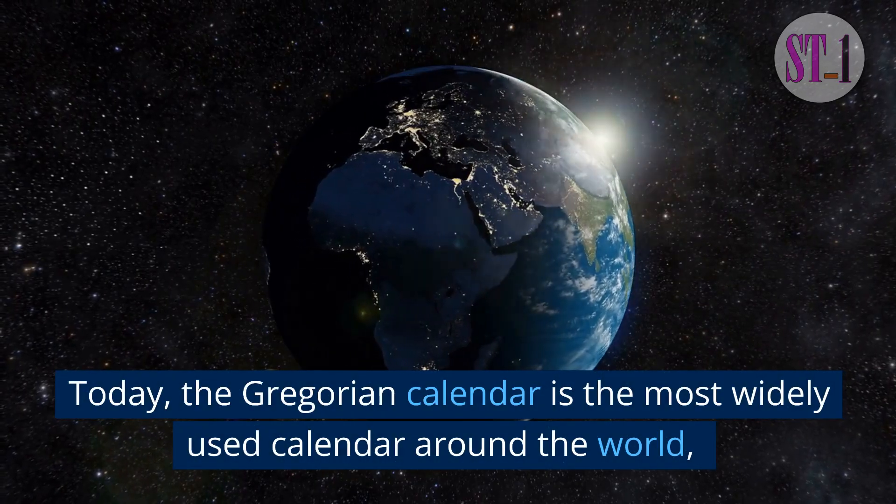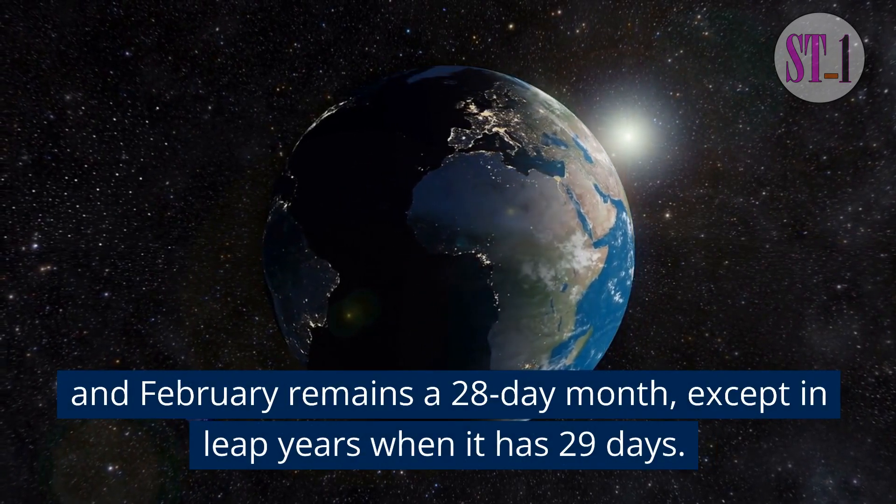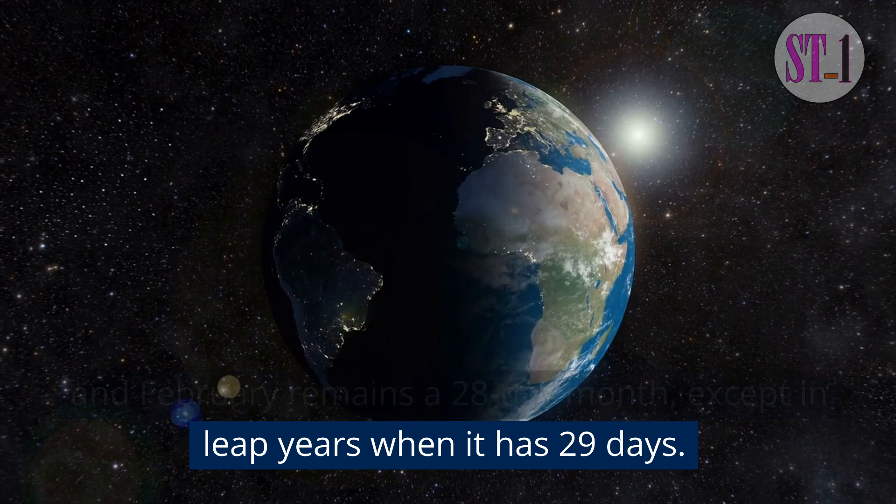Today, the Gregorian calendar is the most widely used calendar around the world, and February remains a 28-day month, except in leap years when it has 29 days.